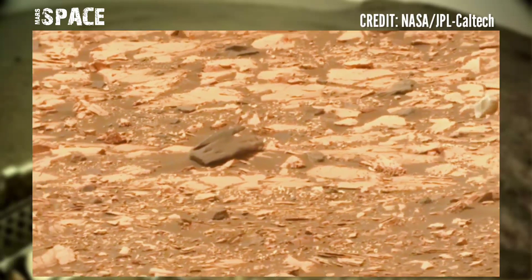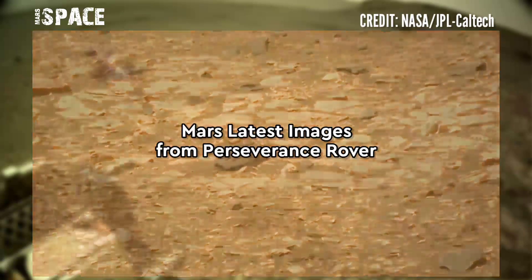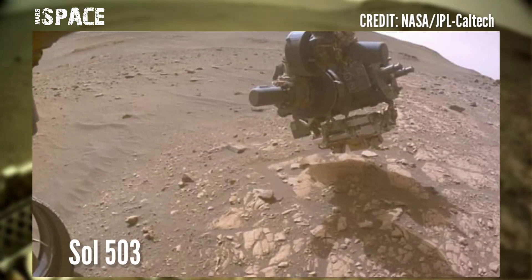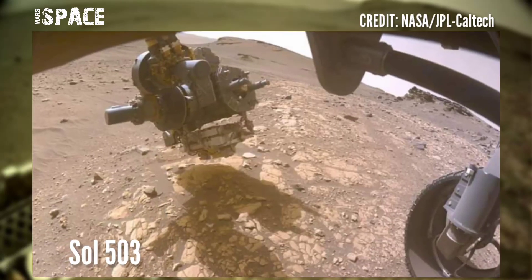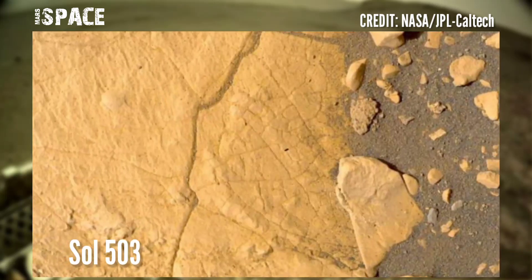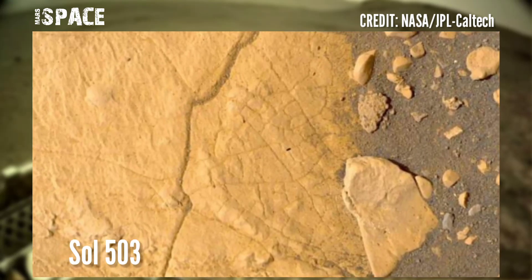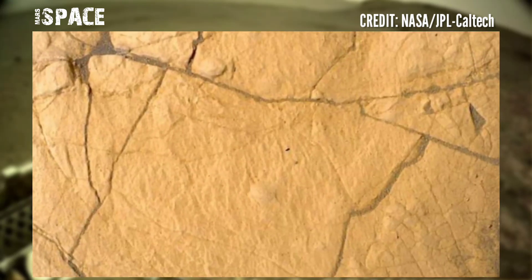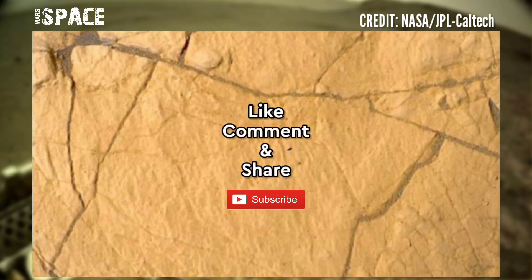Let me know in the comments below. Here are new images of Mars captured by NASA's Mars Perseverance rover using its left forward hazard awareness camera and Mastcam. These images were captured on 20 July 2022, Sol 503 Martian day. Like the video, share the video with your best friends — thanks for watching.